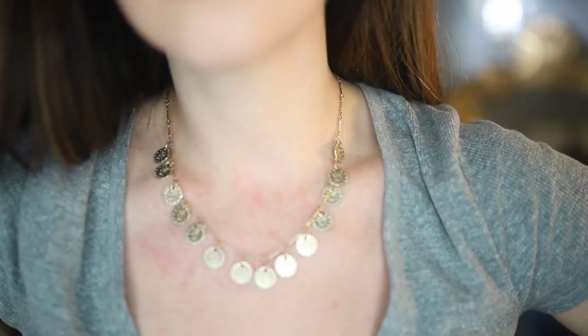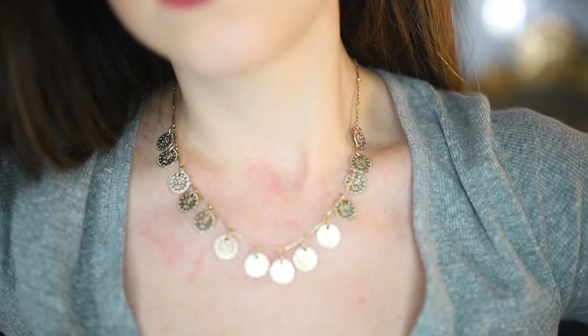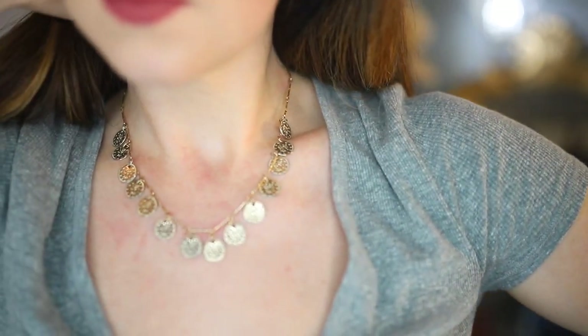There's that Coco Chanel quote that says before you leave the house, take off one accessory — I get it, Coco, but more is more. This next necklace kind of made me think of Esmeralda from Hunchback of Notre Dame because of the coins. It's a really pretty necklace with small gold coins — very lightweight — and I love how it catches the light. The coins make a fun sound when they move too.